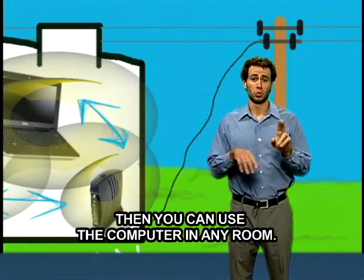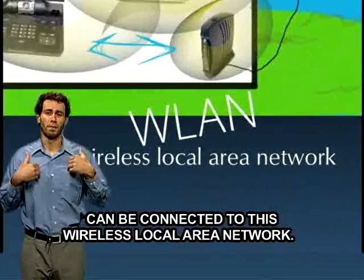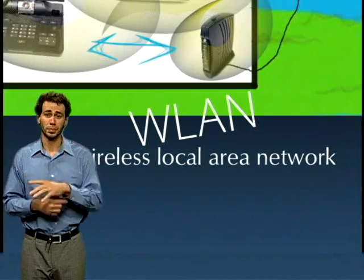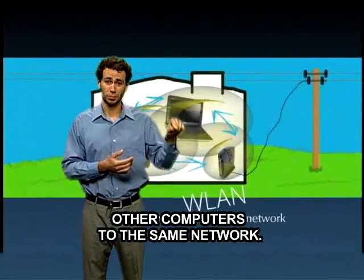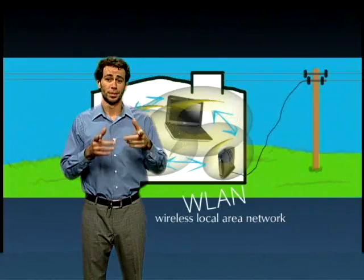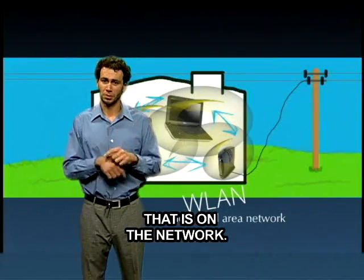Then you can use the computer in any room. Your computer, phone, printer — everything can be connected to this wireless local area network. You can even hook up other computers to the same network, and the good thing is there are no wires. So you can send information between computers and other electronic equipment that is on the network.